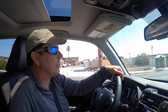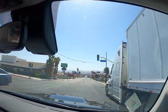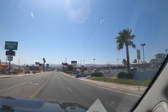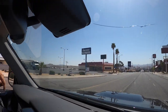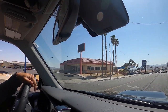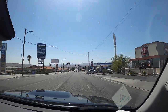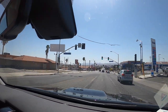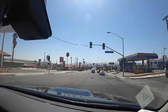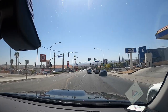Now arriving in Barstow, which is famous as kind of a hub in the middle of the desert. The 15 goes from here to Vegas, but it's also very famous for having Route 66 go through it. We just got onto Route 66 and unfortunately really not seeing anything cool and retro and vintage right now — all the mass-produced corporate stuff.